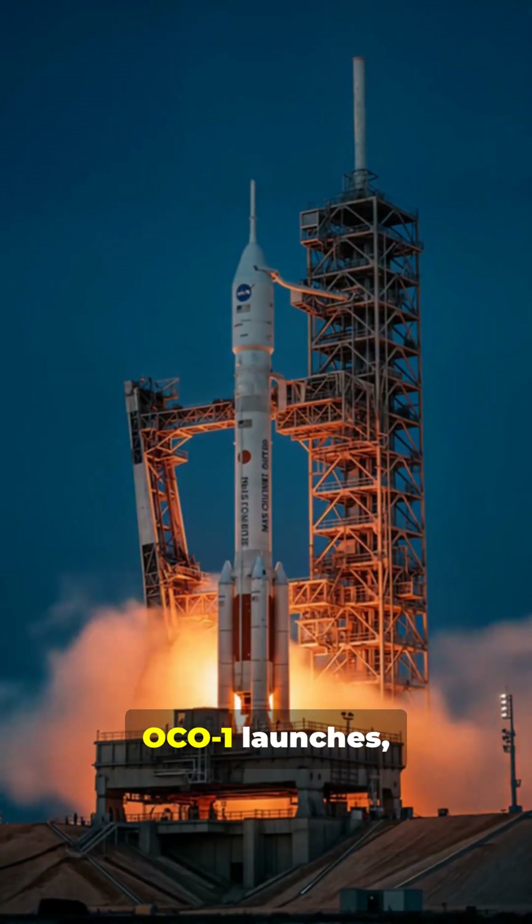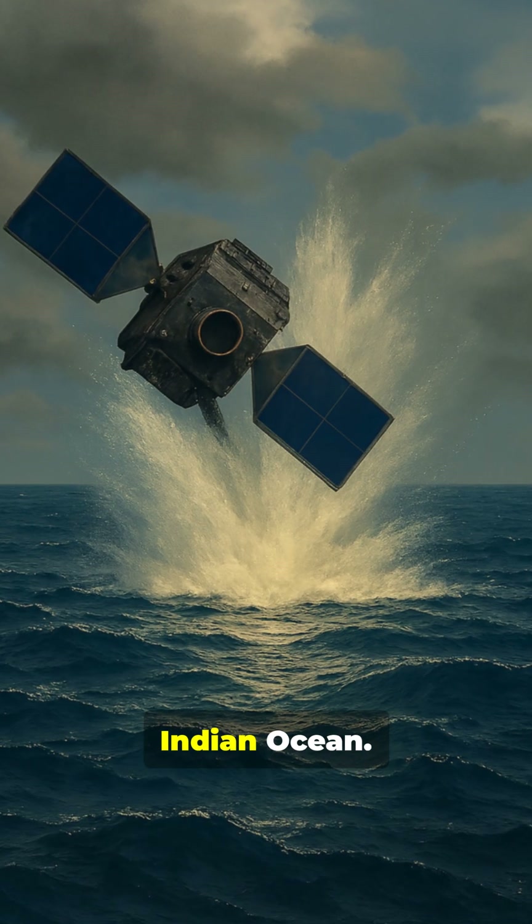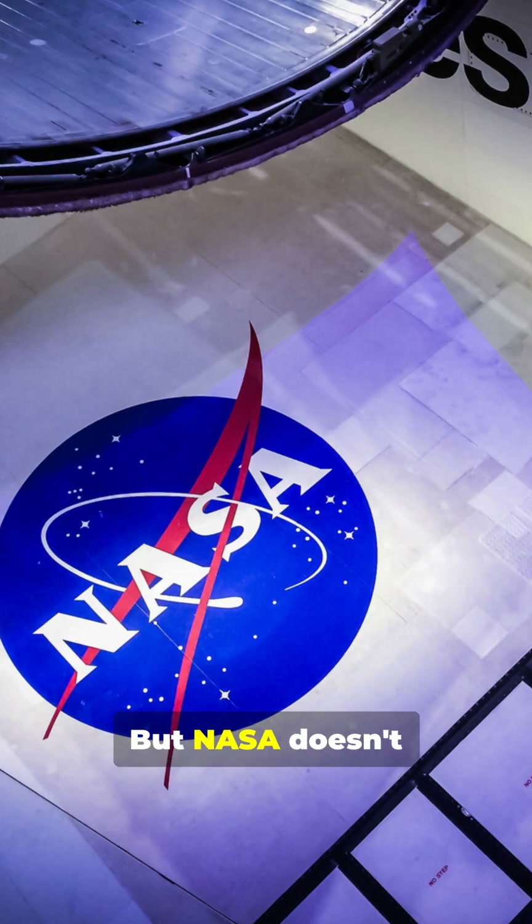February 2009, OCO-1 launches, but disaster strikes. The rocket's fairing fails to separate and the satellite crashes into the Indian Ocean. Mission lost — but NASA doesn't give up.